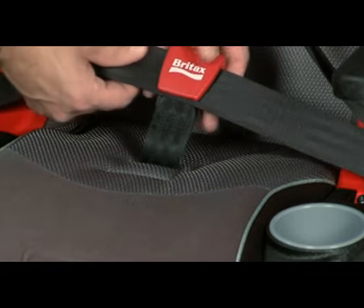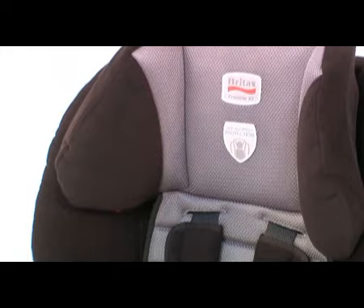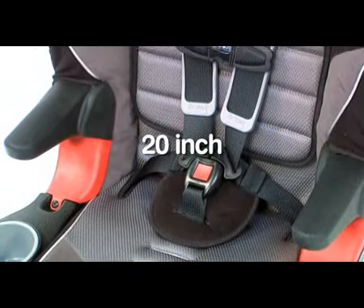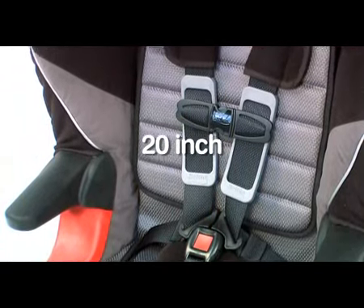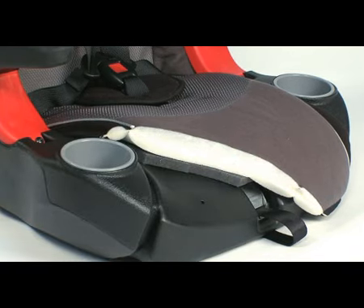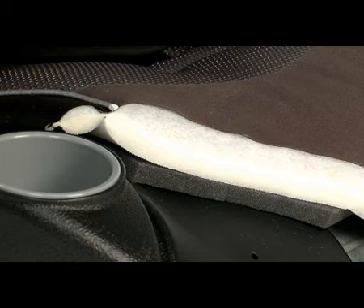The same true side impact head restraint design also incorporates an industry-leading 20-inch shoulder harness height, higher than any other child restraint. High-density comfort foam provides extra support and comfort for your child, even on long trips.